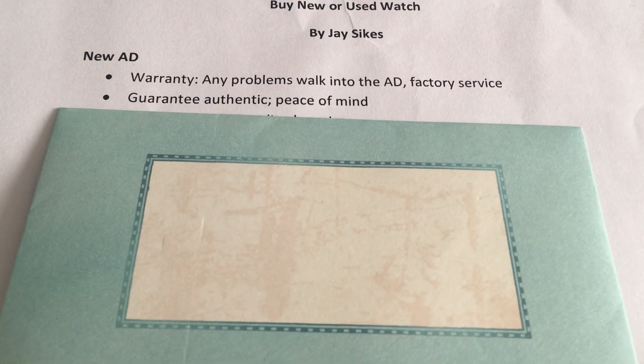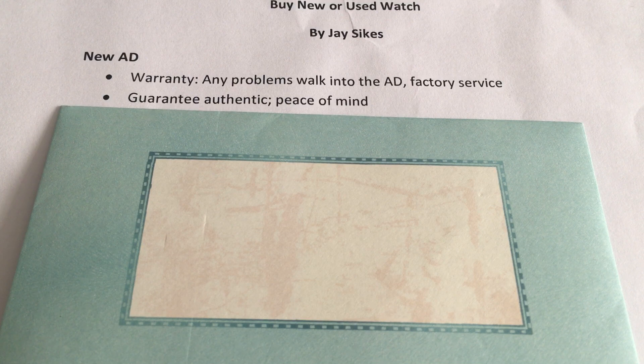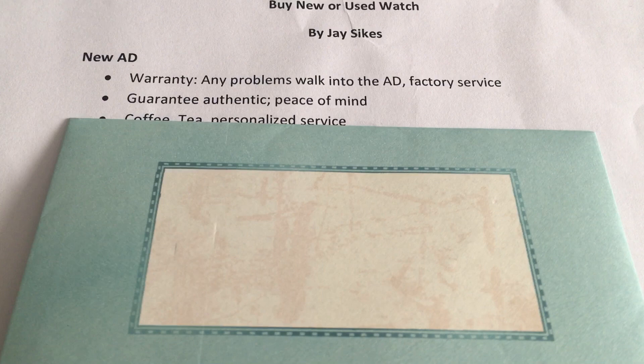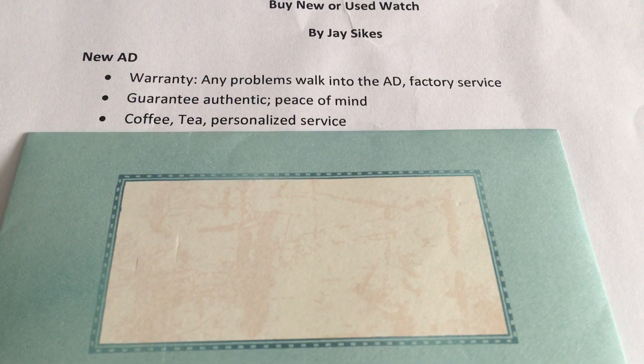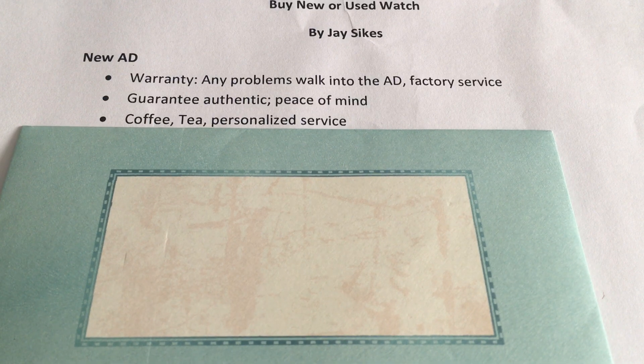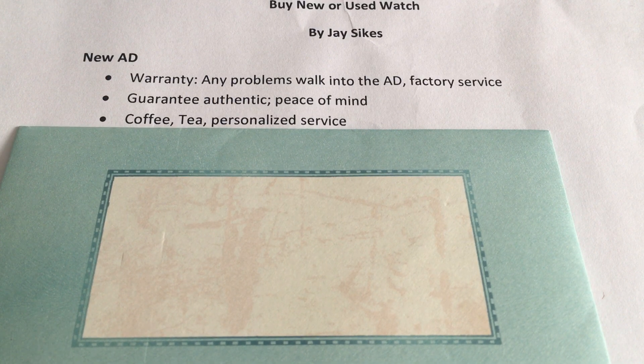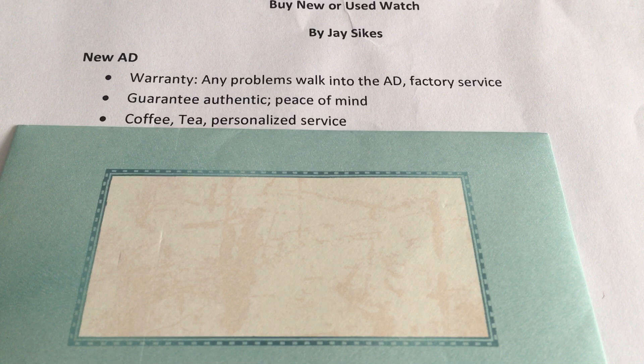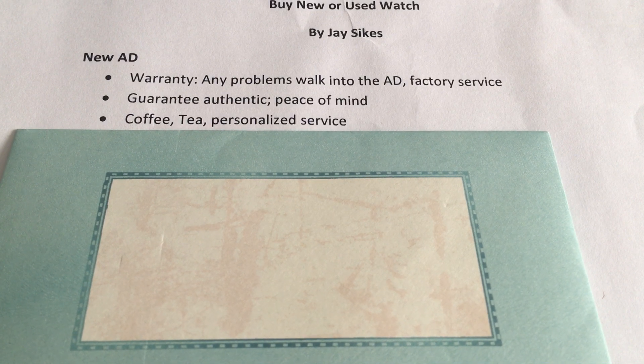When you go to the authorized dealer, it's going to be guaranteed authentic. The Rolex you buy is going to be a genuine Rolex — it's not going to be a return item, it's not going to be stolen; you know exactly what you're getting. Additionally, you're going to get personalized service, which may include coffee, tea, beverages, and other little treats. You should have a very knowledgeable and helpful sales assistant.